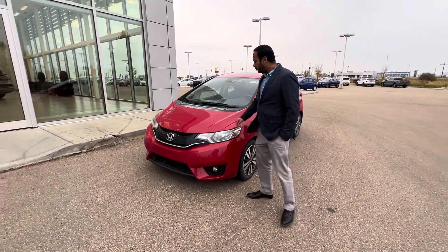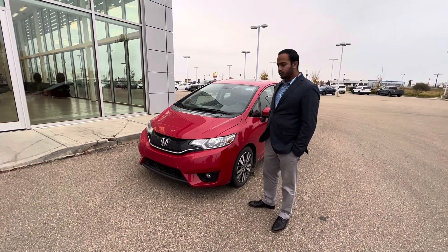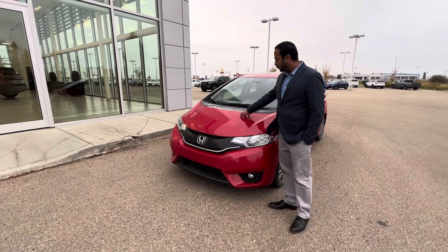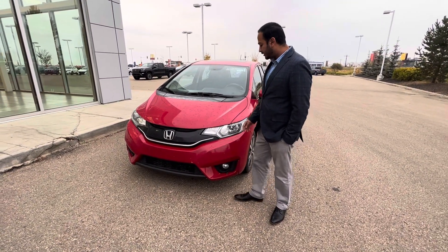I also wanted to bring this beautiful red 2016 Honda Fit EX, just to show you how you feel about it. It comes with a 1.5-litre 16-valve 4-cylinder under the hood, which is really good for engine gas consumption as well.